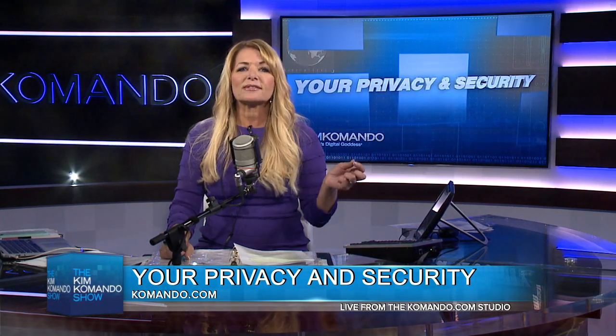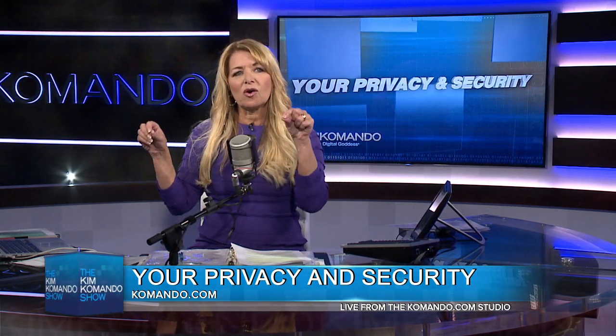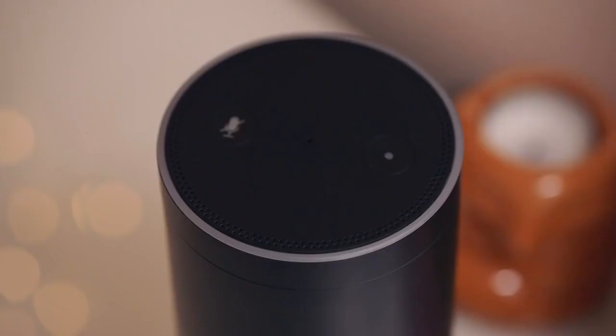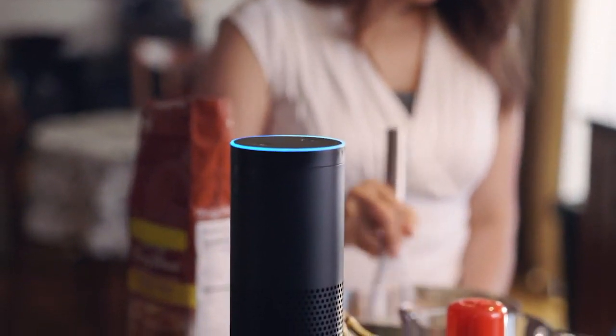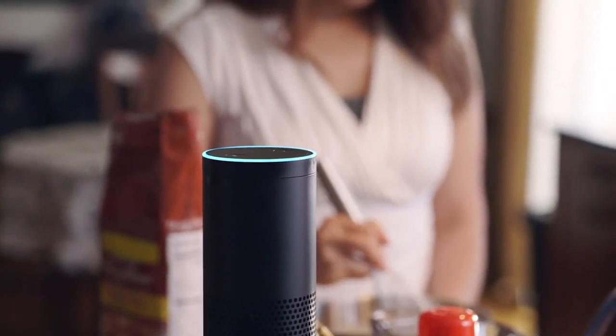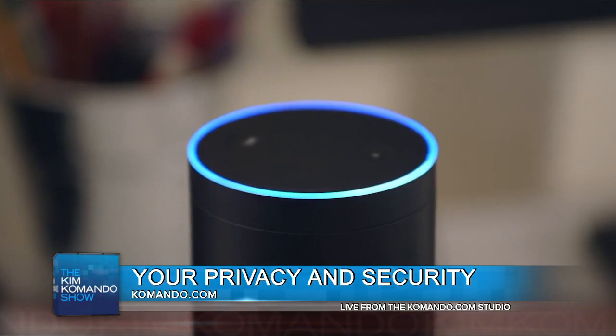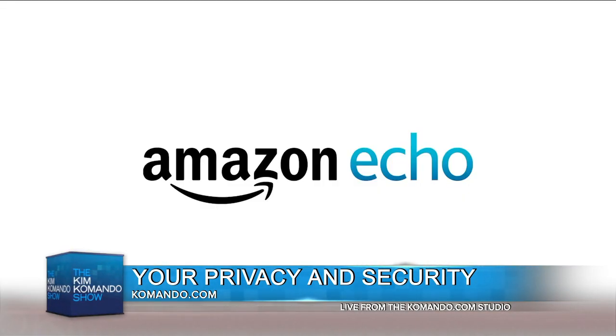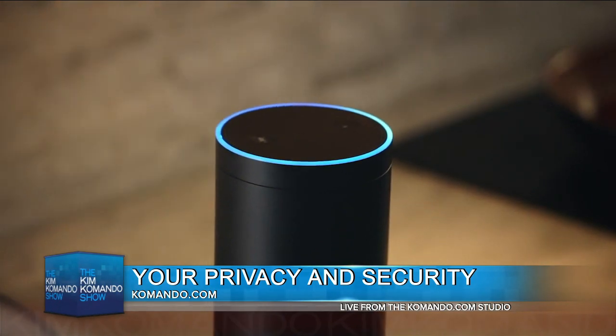But the key is, how do they know that you really want them when you say the wake word? Well, what happens is that when you say Alexa, she glows blue — or he — and streams a fraction of a second of audio before the word that has woken her up.